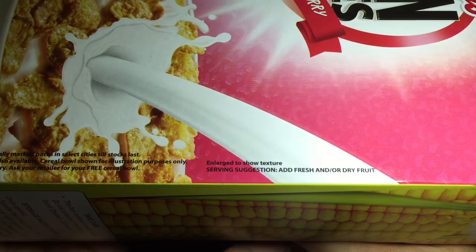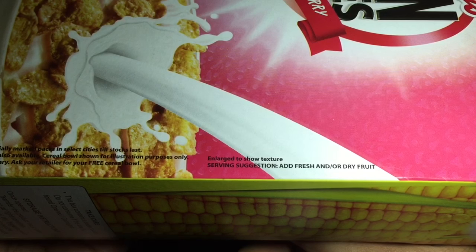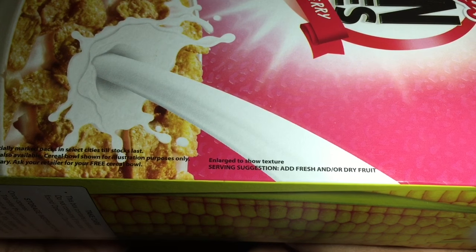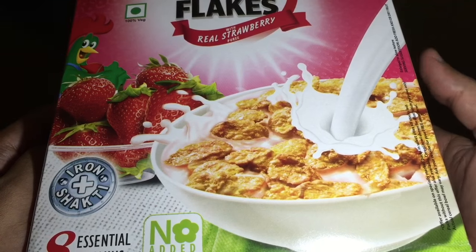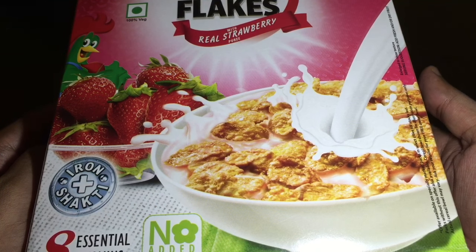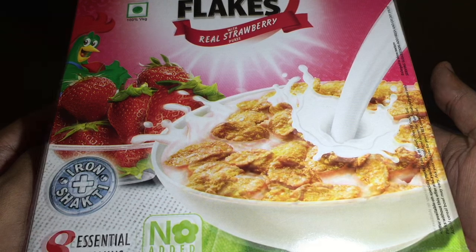Check out this interesting warning. It says 'Enlarged to show texture' — they mention in the text that the cornflakes have been enlarged to show texture.